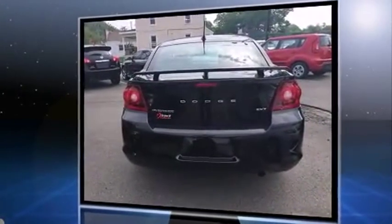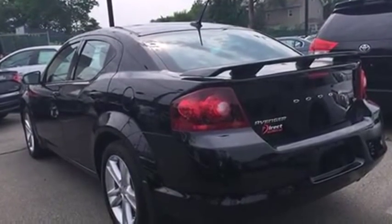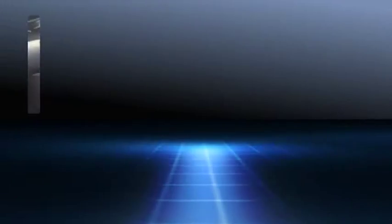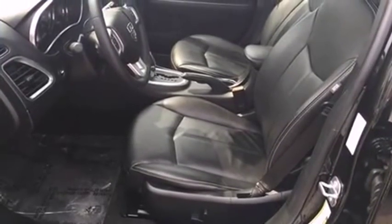It's equipped with tons of terrific amenities, but it won't break your budget, such as remote keyless entry, front and rear reading lights, a tachometer, an outside temperature display, front fog lights, power door mirrors and heated door mirrors, and cruise control.